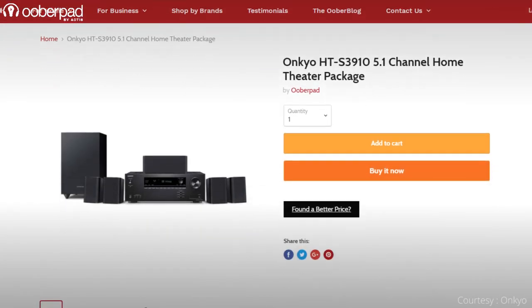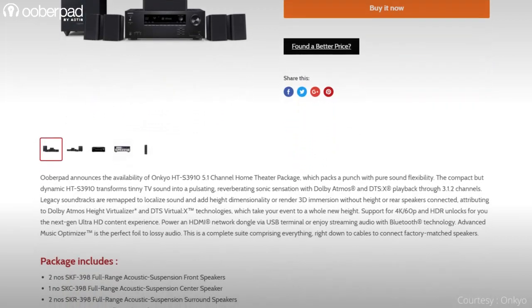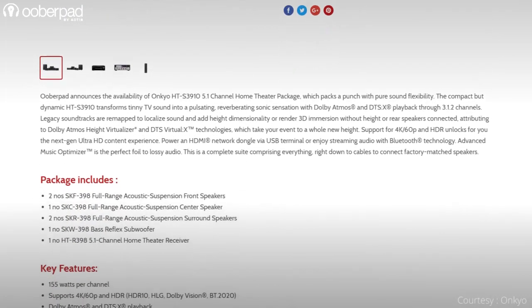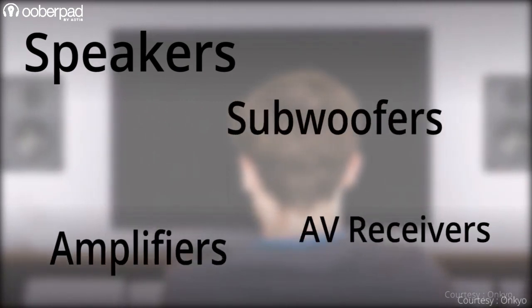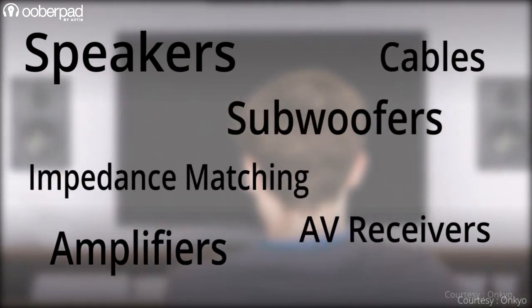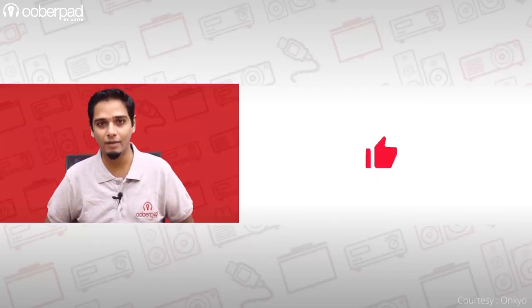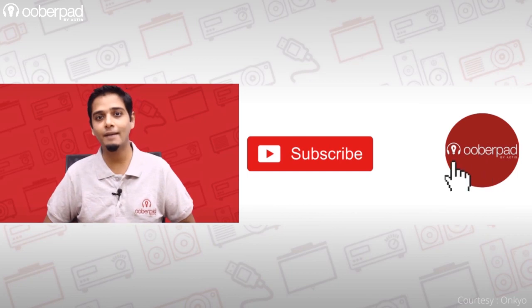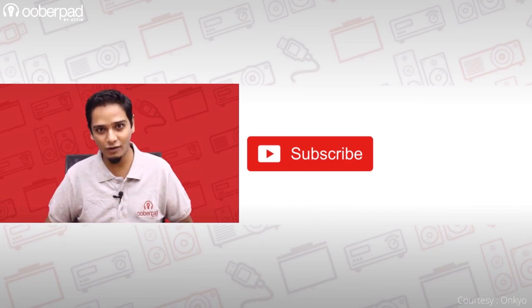For more information on the best pricing, warranty, and availability of the Onkyo HT-S3910 5.1 channel home theatre package, get in touch with UberPad support. If you'd like to know more about the benefits of home theatre in a box packages, we recommend watching our video detailing the same — linked in the description. If you liked this video, don't forget to hit the like button, subscribe to our channel, and follow us on social media for more interesting and informational videos. Thank you for watching.